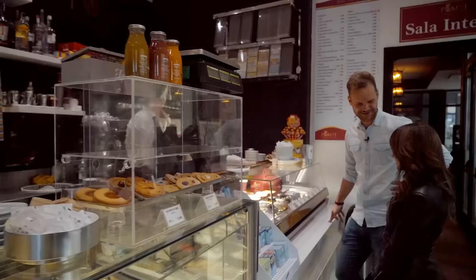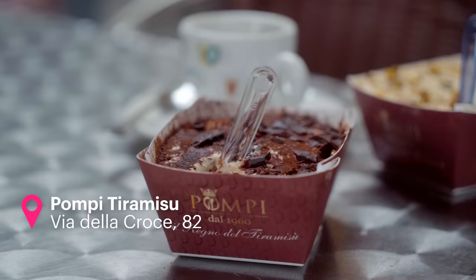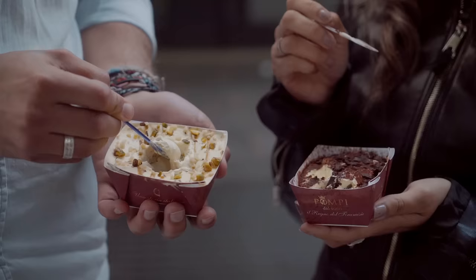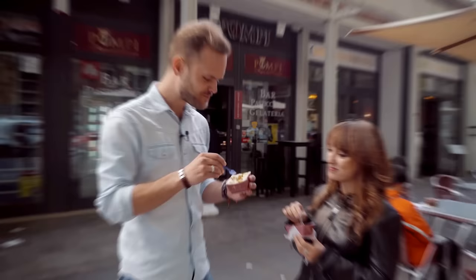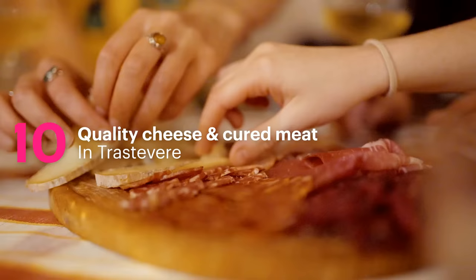If you want to branch out from gelato into the world of Italian sweets, you must eat tiramisù — probably the country's most beloved dessert. If you are in Rome, you absolutely have to try the tiramisù. Pistachio tiramisù, for example, or the classic — let's try. That's really good!